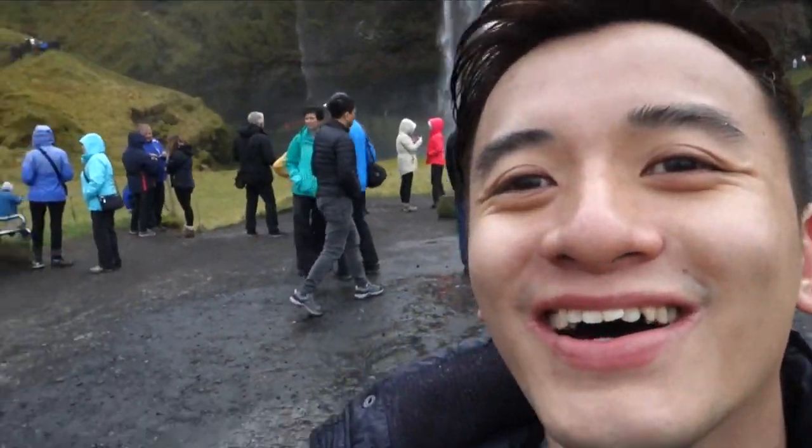I tried going to the back of the waterfall and this is how I look now. My whole head is wet, my whole body is wet. The waterfall is so strong and lots of water is gushing out in the front, at the side, at the back — so anywhere around the waterfall you're going to get water everywhere.